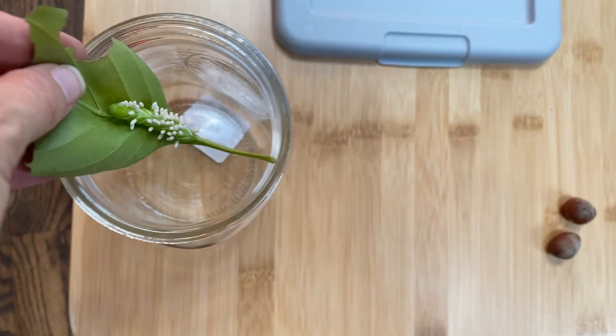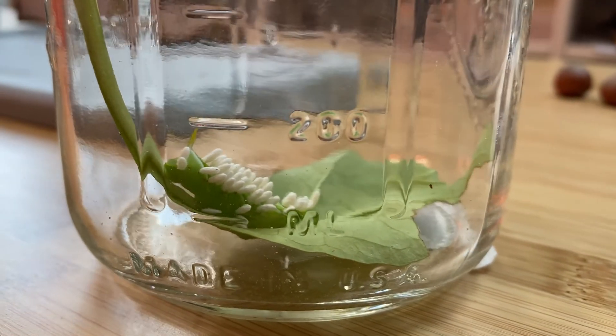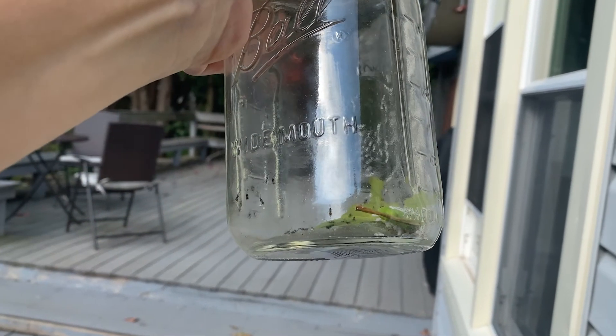But one thing's for sure, the braconid wasp definitely stops the hornworm caterpillars from eating up your vegetable garden. After discovering this in my yard just a few days ago, I decided to put the caterpillar in a mason jar and watch the wasps hatch. About six days after I did that, I woke up and discovered the jar was full of these little wasps.